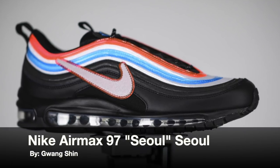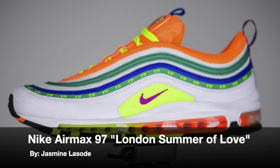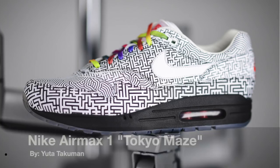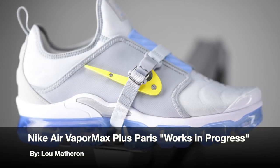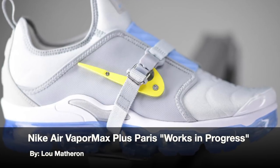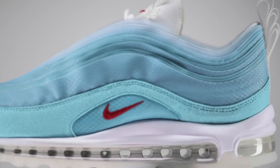Next up we have the Nike Air Max 97 London Summer of Love by Jasmine Le Soud, representing London. We also have the Nike Air Max 1 Tokyo Maze by Yuta Takuman for Japan, and lastly the Nike Air Max 97 Shanghai Kaleidoscope by Cash Rue, representing China.